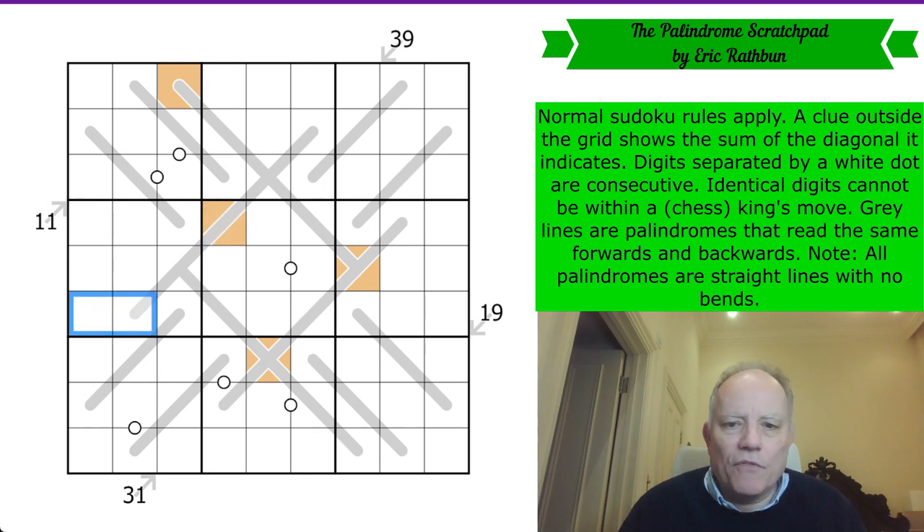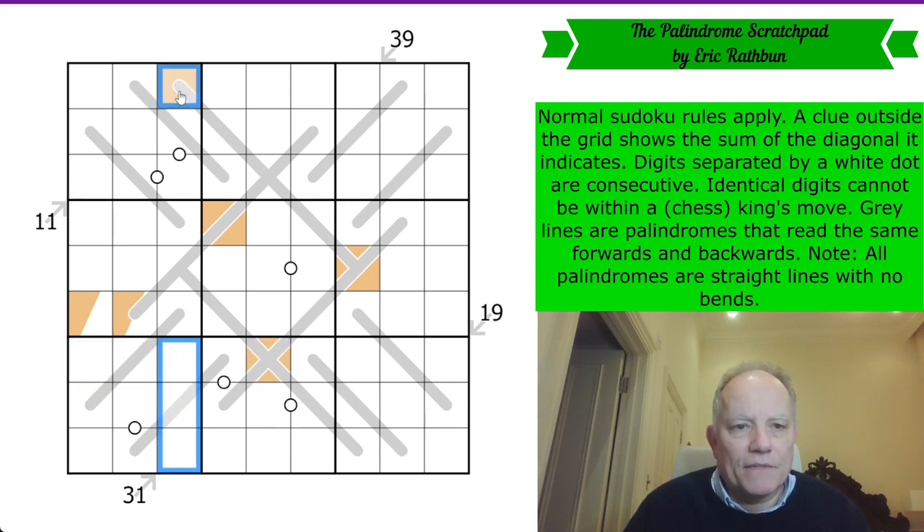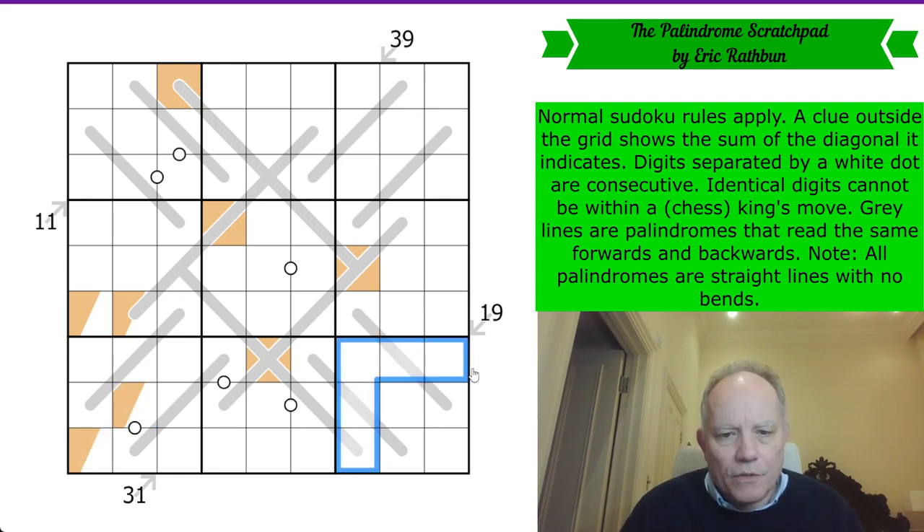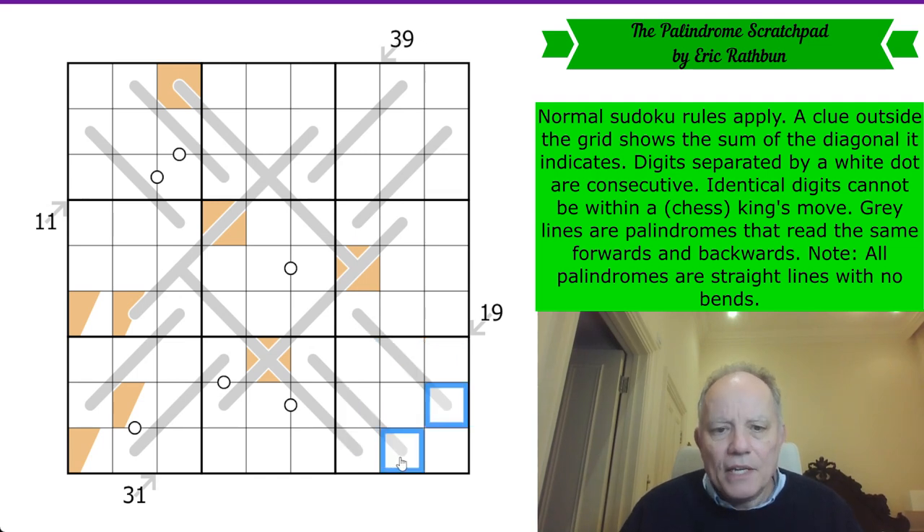We can put orange into one of those two in box four. In box seven, it can't be in certain cells because of palindrome and King's Move constraints — if it were there, it would also land on an orange cell. The only two cells left are heading into the corner. And it will apply in box nine too: all of those are ruled out on ordinary Sudoku grounds, and these by the palindrome, so we've got two spots again.